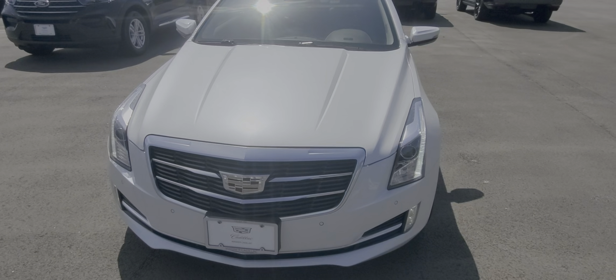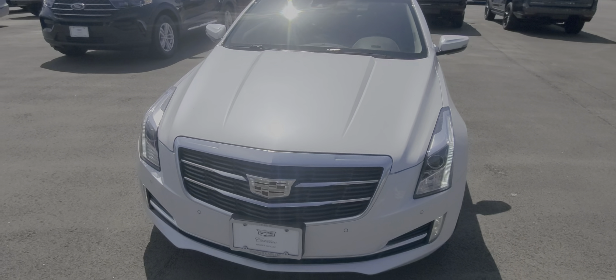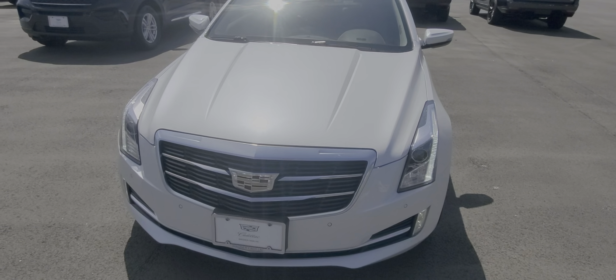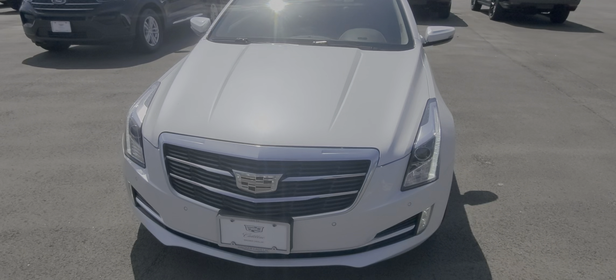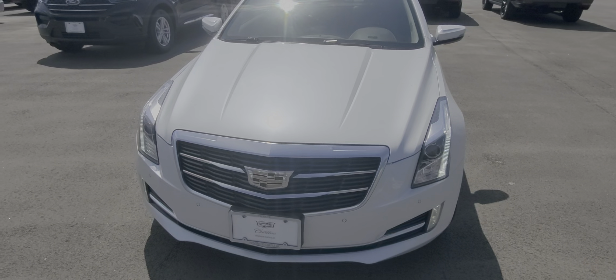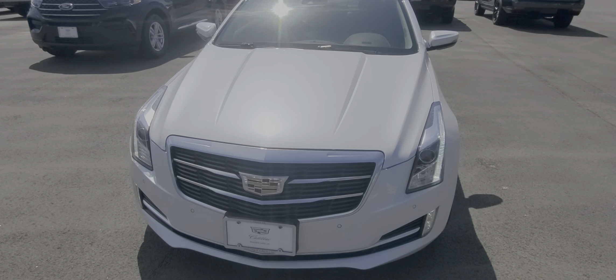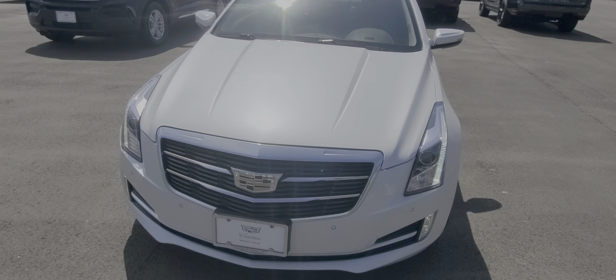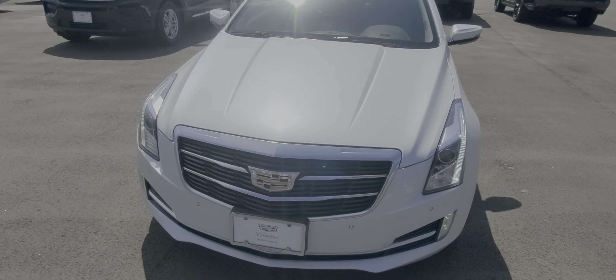It does check all the boxes. It's white, has the light interior, it's under $28,000, and it'll also work as far as height because the seats are definitely adjustable. 2015 Cadillac ATS Coupe.